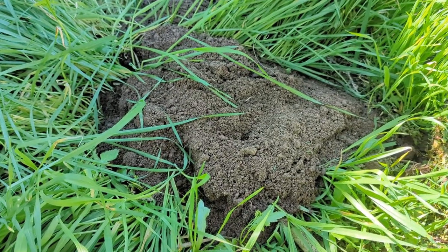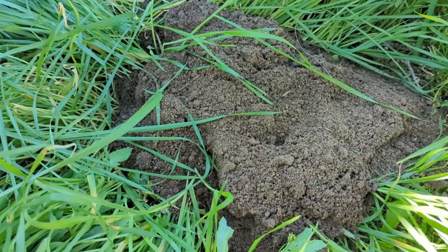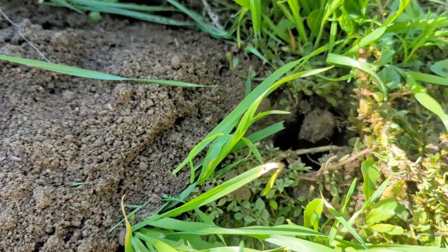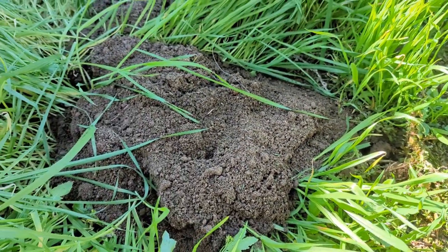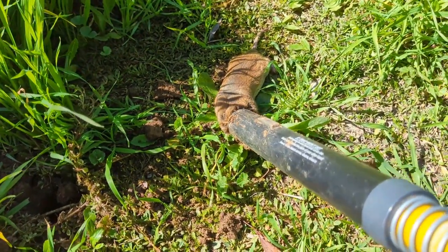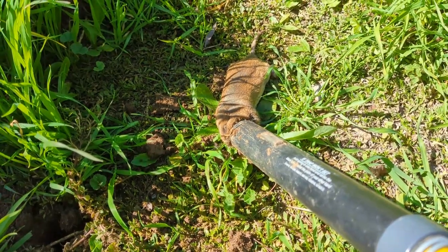Just saw this fresh dirt being dug out this morning. I created a hole and set my trap about 30 minutes ago using this Gopher Hawk — and we got a win! Look at that.